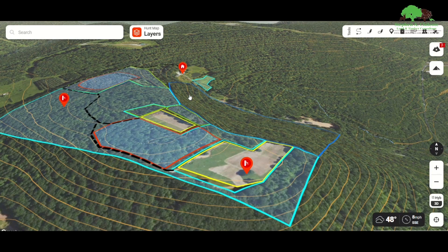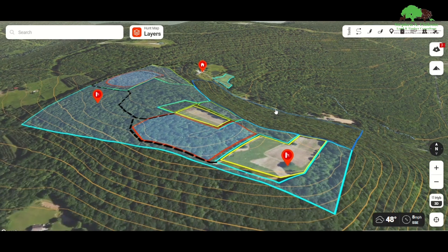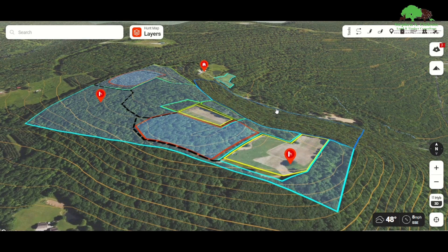Hi everybody. Here's a plan that I did for a new landowner — it's going to be an all-new project. This property sits right up on top of a ridge. The house is down here, there's a nice pond. It's a beautiful place — real remote, lots of woods around. There's some state land; you can see that state land starts up there.